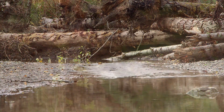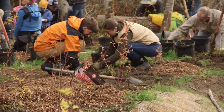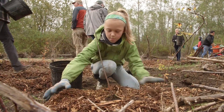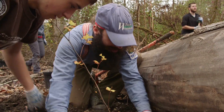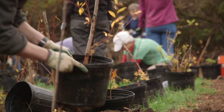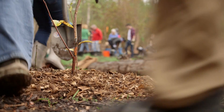Now that the in-stream work is done, the city will begin the process of planting native trees and shrubs along the new streamside habitat. Community work parties will be co-hosted by Bellingham Public Works, Parks, and the Nooksack Salmon Enhancement Association. The City of Bellingham's Washington Conservation Corps crew will continue planting throughout the year, as well as controlling invasive species for the next decade or until the native vegetation becomes well established.